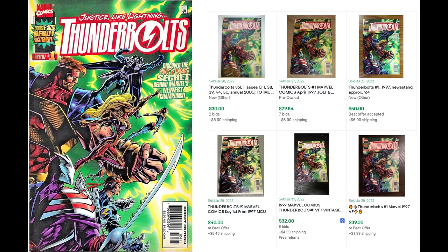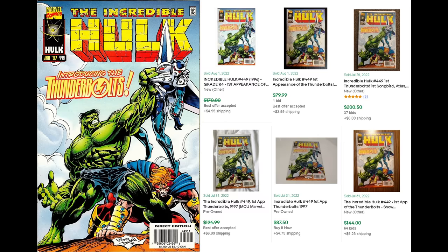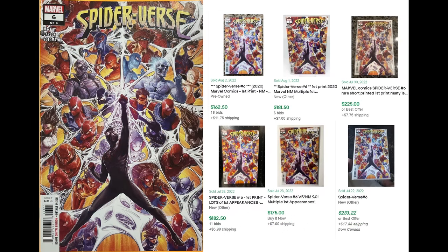Thunderbolts number one has definitely jumped in value recently because they're working on a movie. I picked this one up for five bucks about a month ago — it's worth probably like 30 bucks now. You also want to be on the lookout for Thunderbolts number one second print — the pink cover instead of the green — which is like 40 to 80 bucks. And if you're hunting Thunderbolts, look for Hulk 449, their first appearance. That issue really skyrocketed with the movie news. Also look for the reprint in Thunderbolts Prelude number one — still like a 15 to 20 dollar comic book.